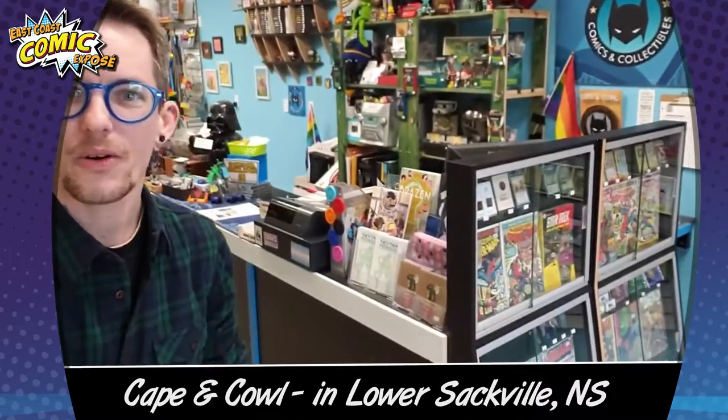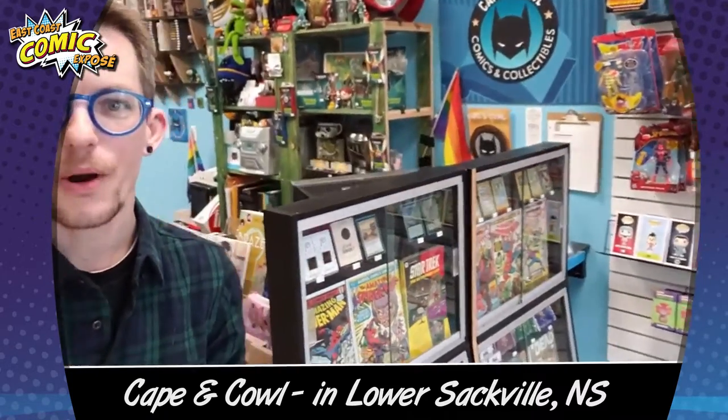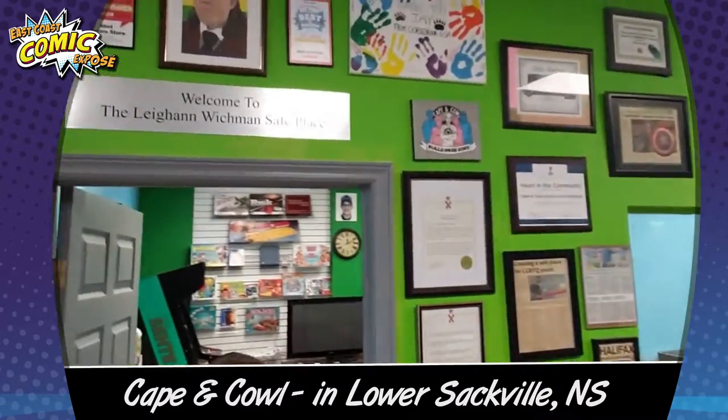So we've got tons of stuff to see — homemade items, new comics, old comics, and lots of rare Magic and Pokemon cards. You're also going to find the Leanne Richmond Safe Place.